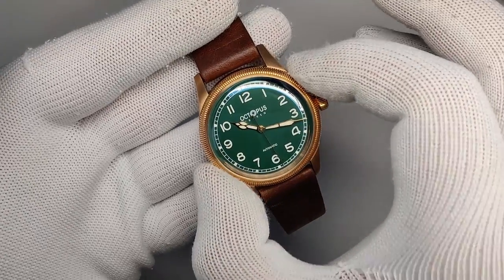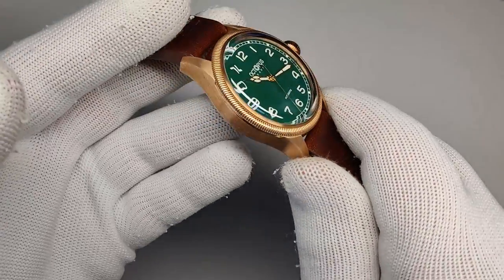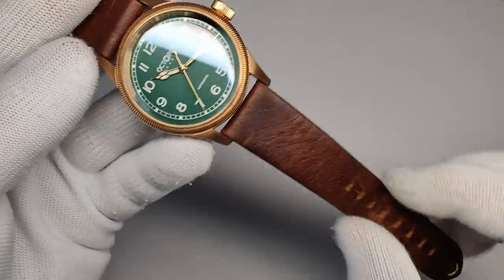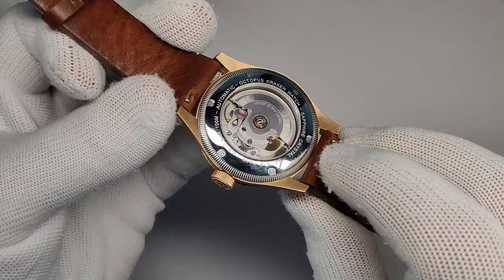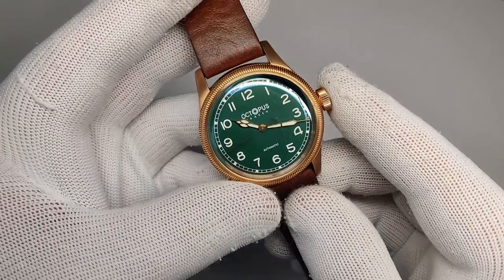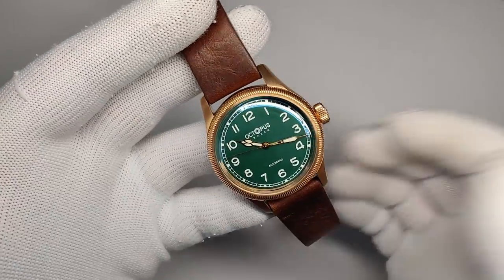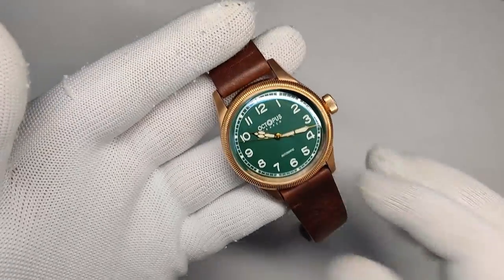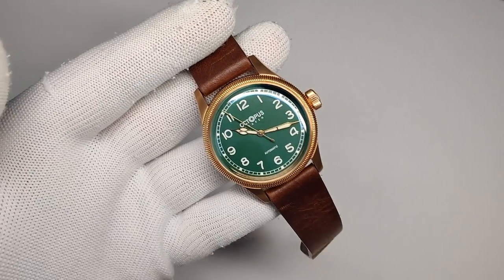You're getting a CuSn8 tin bronze case, a beautifully domed sapphire crystal, a nice leather strap, a screw-down caseback, 100 meters of water resistance, a high-beat PT5000 movement inside, and a screw-down crown. I think it's a great package — so is this Big Crown Pointer Date homage worth your money? Let's dig in and find out.